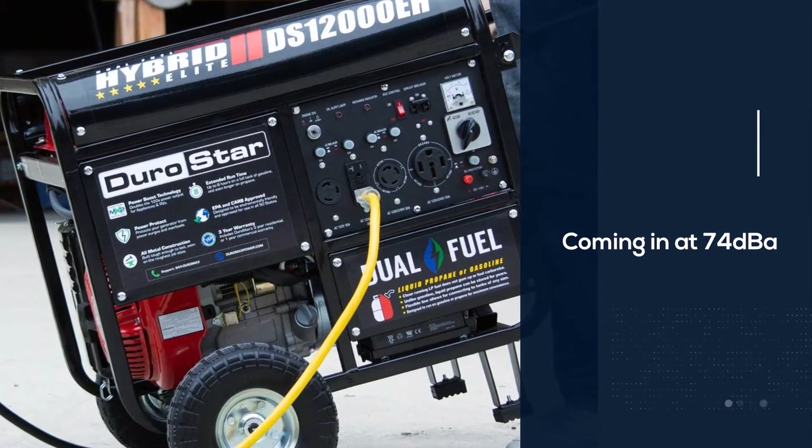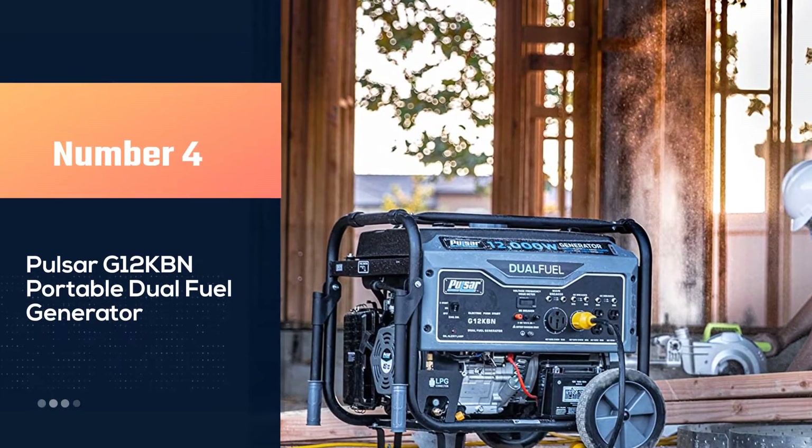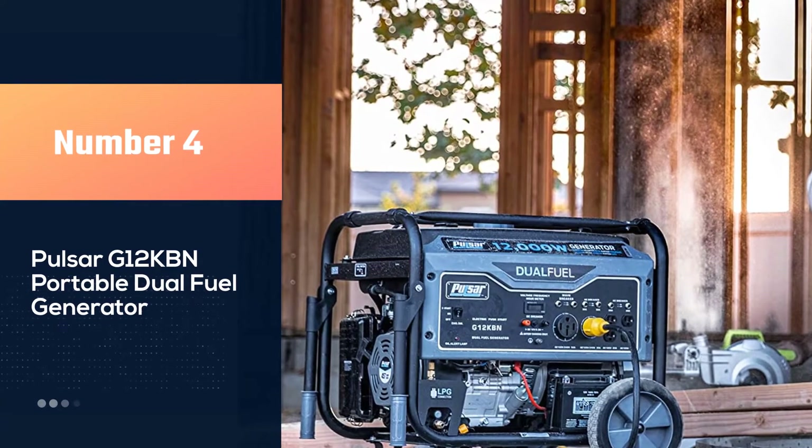This generator is geared toward larger appliances, as it only includes a single duplex of household outlets.